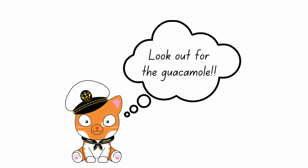I'd been told by multiple people that I needed to look out for the guacamole on board. Out of context that sounded really strange, but when I did find it I understood.